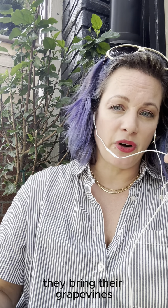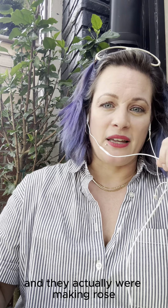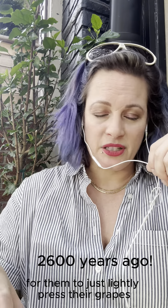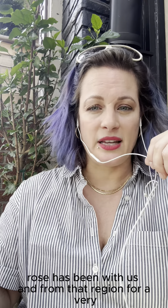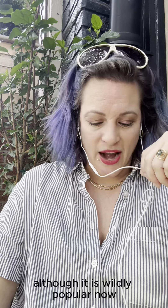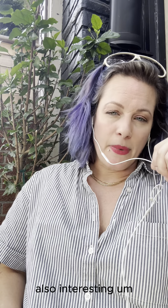A super cool fact: the area of Provence, specifically Marseille, was founded by the Greeks 2,600 years ago. Shortly after, the Romans came and brought their grape vines, and they were actually making rosé all the way back then. It was common and traditional for them to lightly press their grapes without long extended macerations. So rosé has been with us from that region for a very, very long time — it's not just a modern fad.